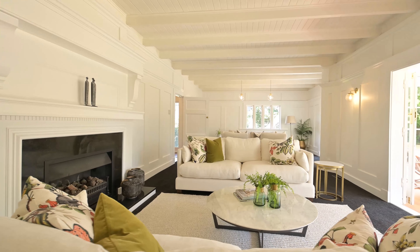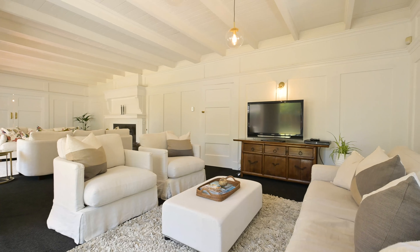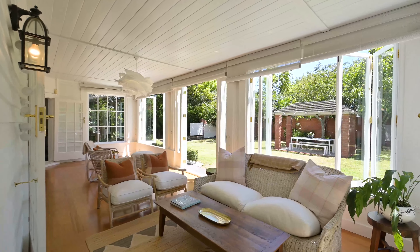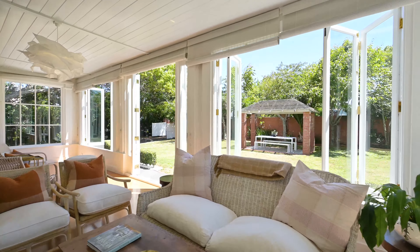All this level land means family sporting challenges can easily co-exist with space for a trampoline, room for dining al fresco, and long summer days enjoying the heated swimming pool and more.